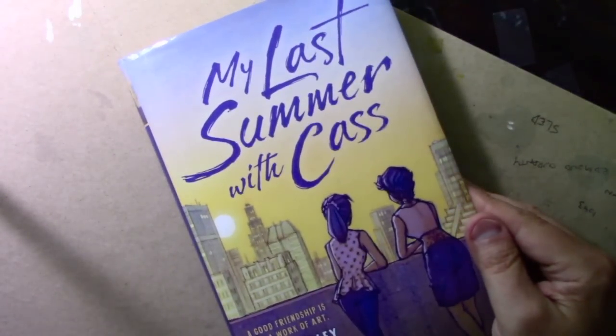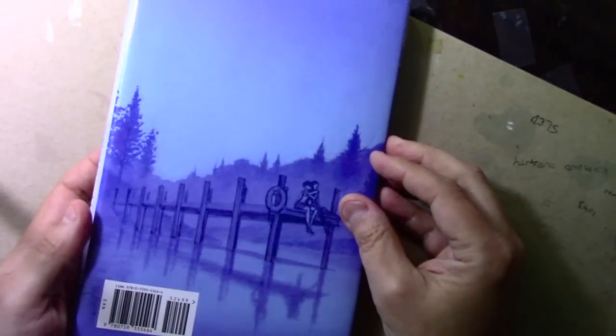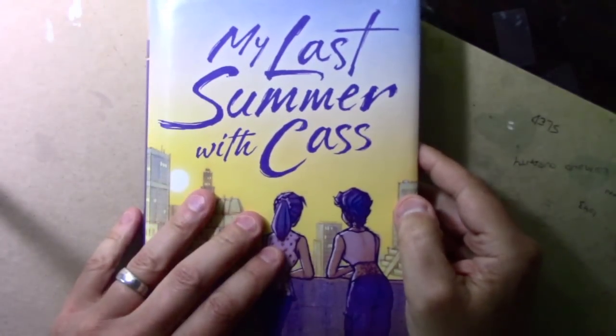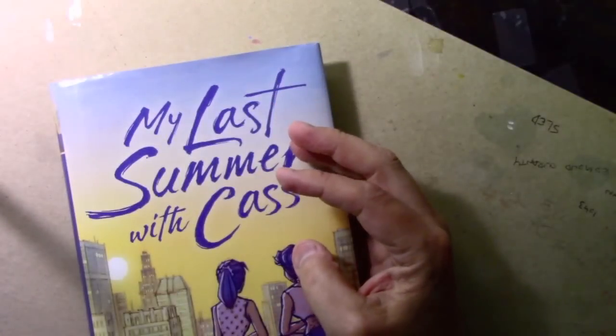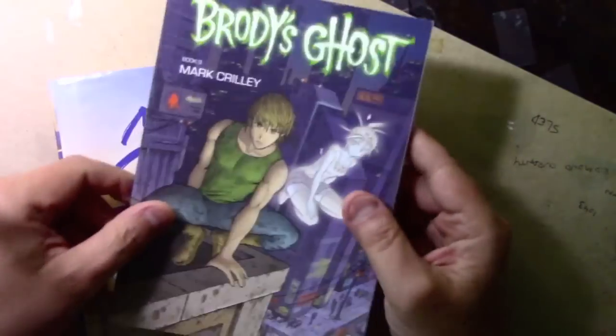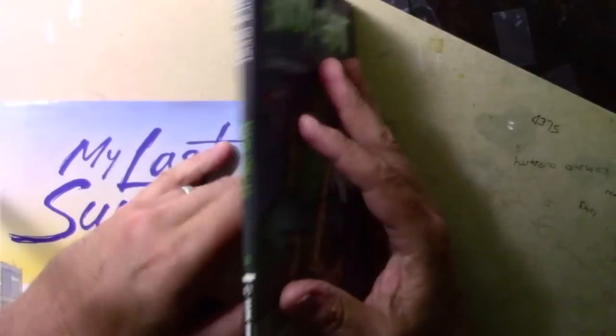My latest one, My Last Summer with Cass, was published in both a hardcover and a paperback edition — 250 pages of comic book storytelling. Don't get distracted too much by the drawing style; I'm more talking about the length of the story, and in a funny way the spine on the shelf ends up wide enough that people can see it. Let me show you one of my Brody's Ghost books — it was published by Dark Horse Comics, and they were sort of experimenting with a slimmer volume.